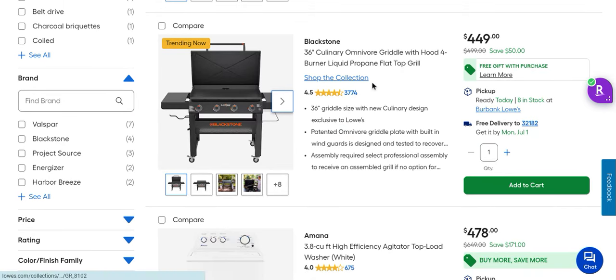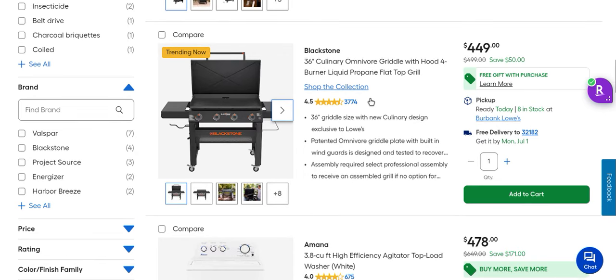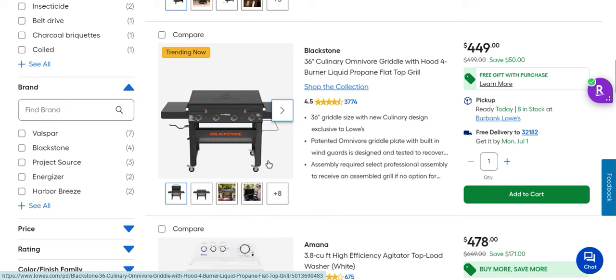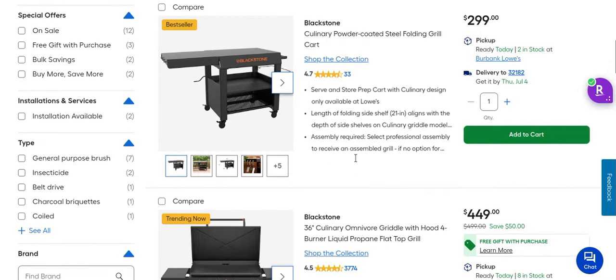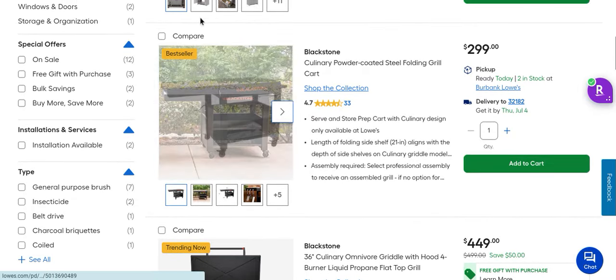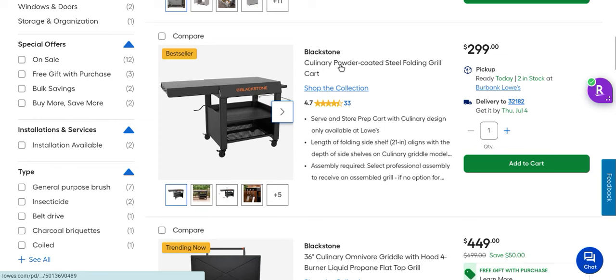Normally this Blackstone grill is $500. I confirmed this and saw it in the store today, and you can order it online right now. It's $450 for this Blackstone four-burner grill with a paper towel holder, locking four wheels, a shelf, and a trash bag holder. Plus, if you look carefully right here — free gift with purchase.